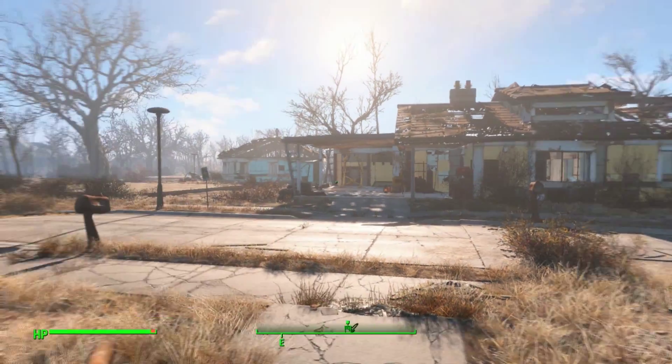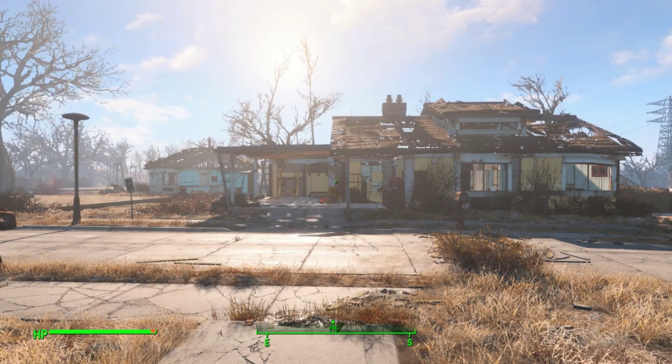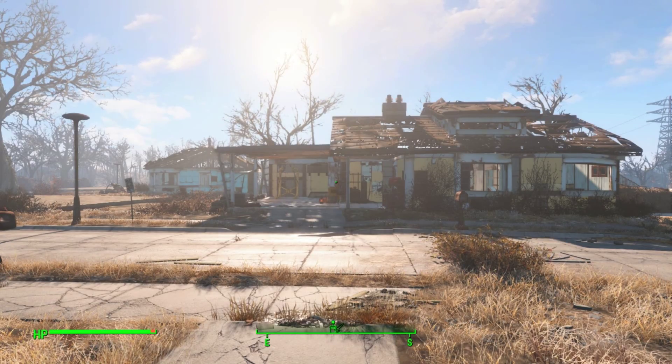Hello folks, welcome back to A1Plays Fallout 4 with Rowan in the backseat driving. Hello. Hello.